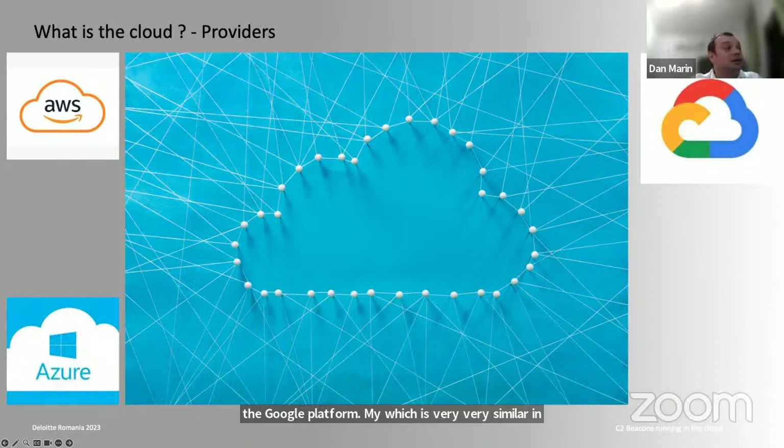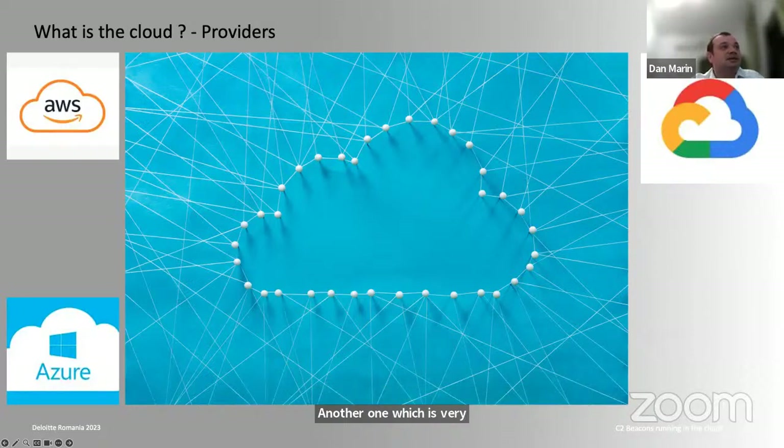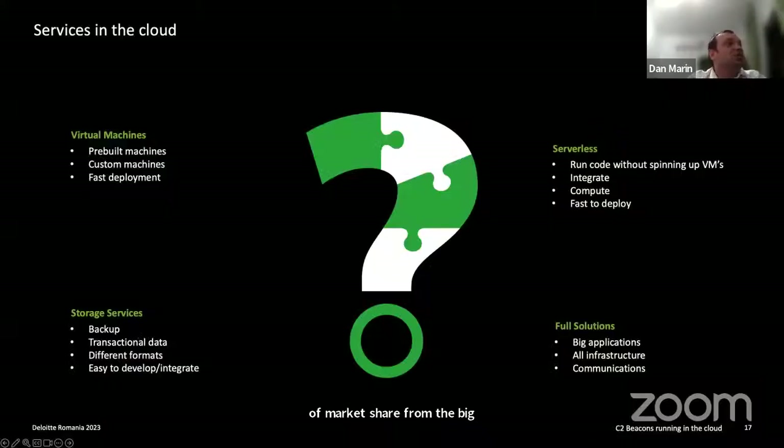Another very widely extended platform throughout organizations is Azure from Microsoft, because all services critical for day-to-day business — email, Teams, SharePoint, Excel Online and others — run in Azure. There's also Oracle Cloud, which is relatively new to the market but trying very hard to gain a market share from the big three.